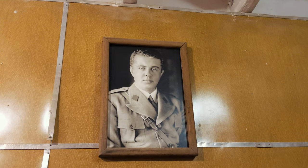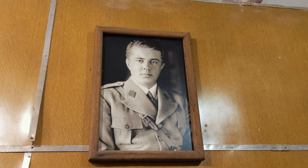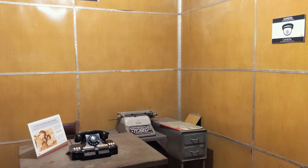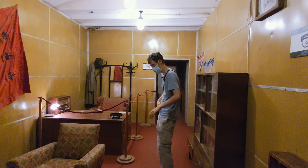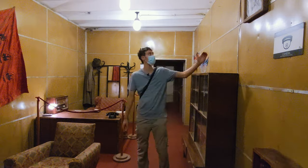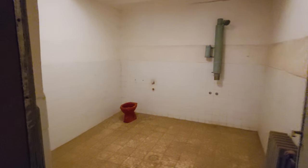The first room you see is Enver Hoxha's room, which is the biggest one in the bunker, where he would sleep with his wife and kids — though in reality he never slept here. It's also one of the few rooms with a carpet, and the only room with fiber walls, to show his important position in military command at that time.